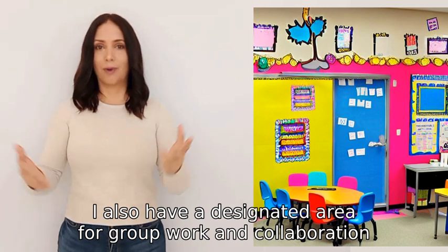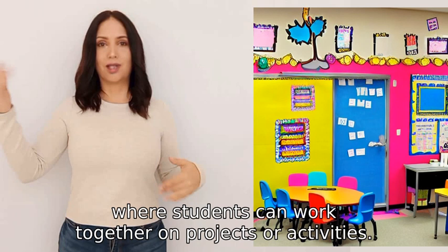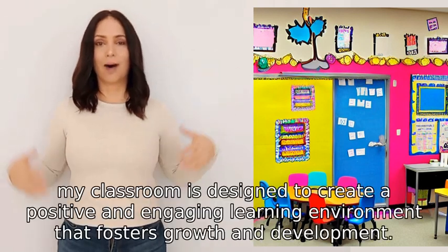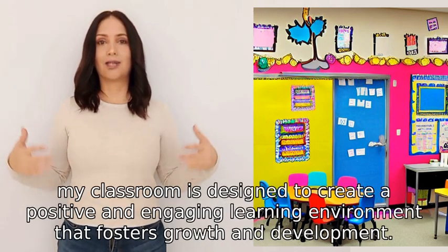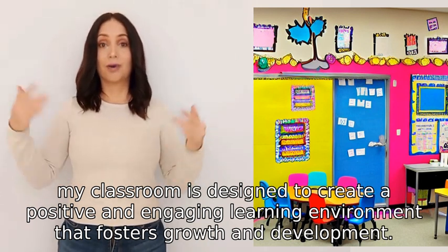I also have a designated area for group work and collaboration where students can work together on projects or activities. Overall, my classroom is designed to create a positive and engaging learning environment that fosters growth and development.